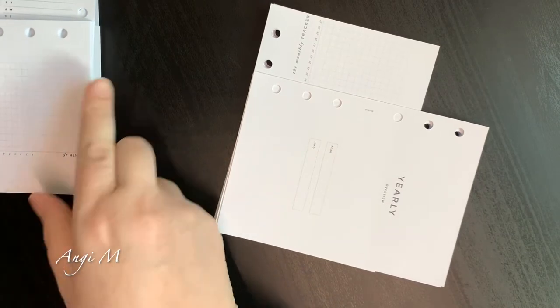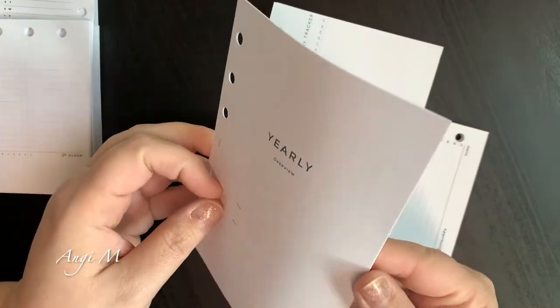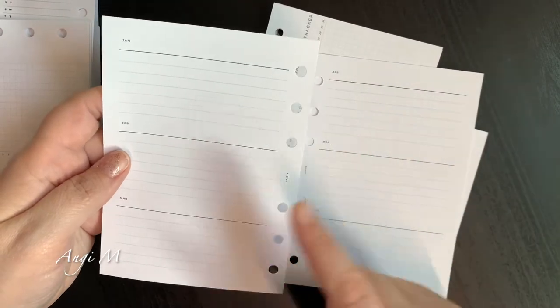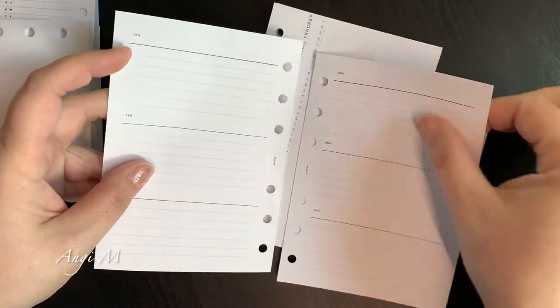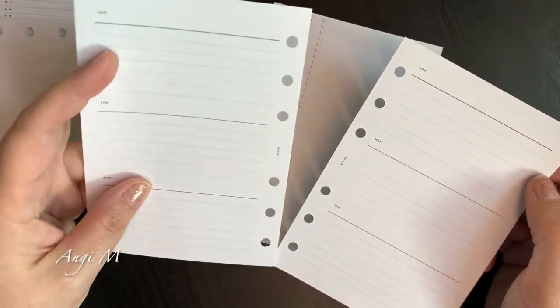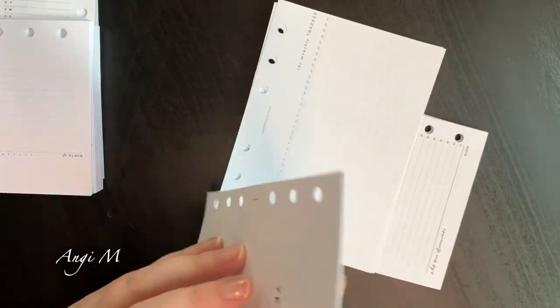I have this separate yearly from Infinite Lotus. I actually really fell in love with this in terms of being able to make notes about particular months — maybe how I'm feeling, maybe how things are going. I like that it's not specific to days and all that, so I really do enjoy this.